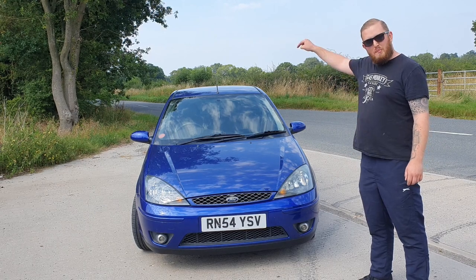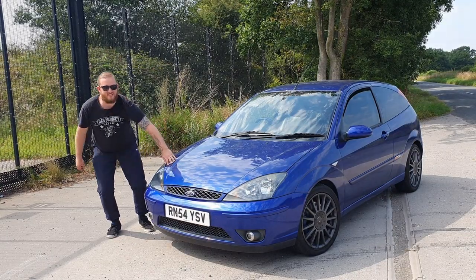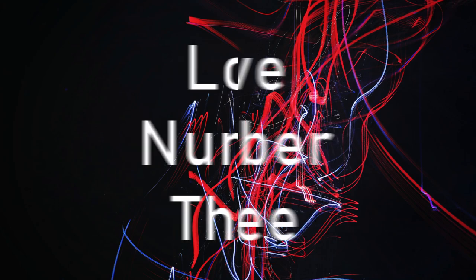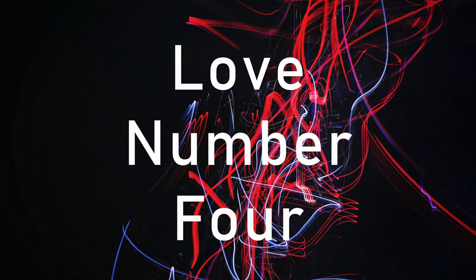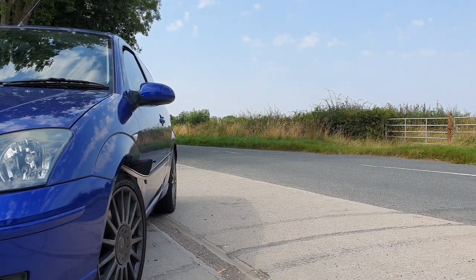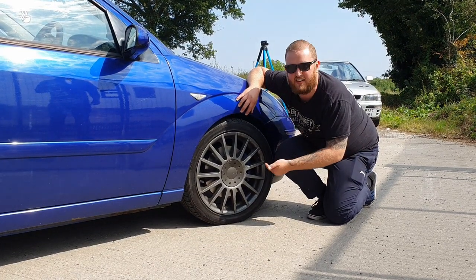Number one, best colour they made. Looks amazing. Number three, this engine bay looks amazing and there's so much room for maybe a turbo. Thumbs up, great standard alloy, looks really good.